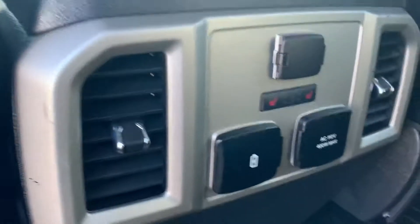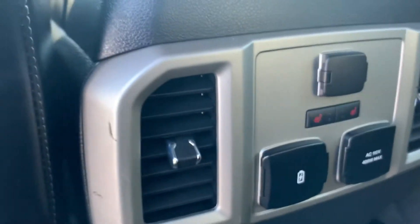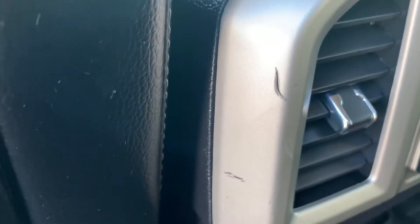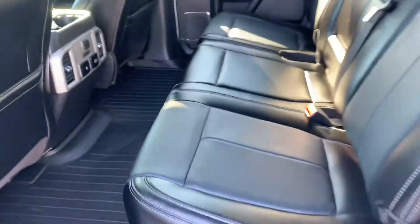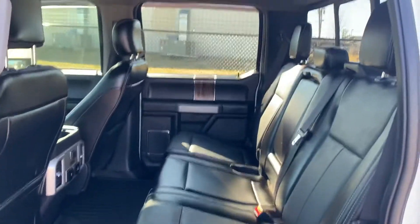Does have the full panoramic sunroof, as you can see. Headliner is in excellent condition, no odors in this vehicle as it was a non-smoker. Rear heated seats and a couple plugs back here — love that. Just a small spot there on the rear AC area I want to point out. Overall excellent condition in that back seat. Doesn't look like many people have been back there in its lifetime — really impressed with the condition of this 2018 Ford F-150.